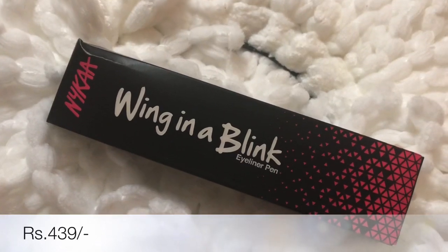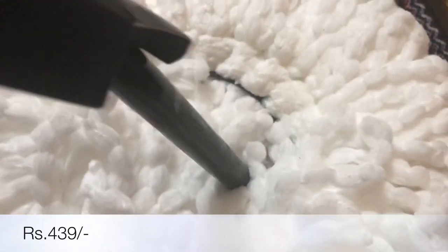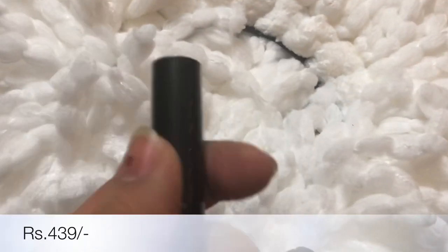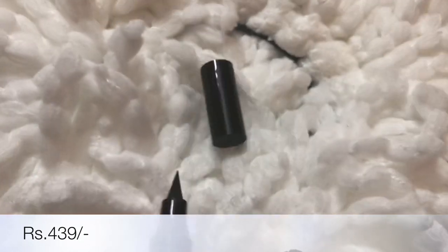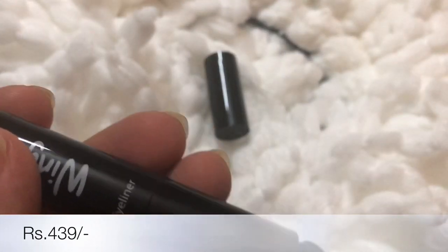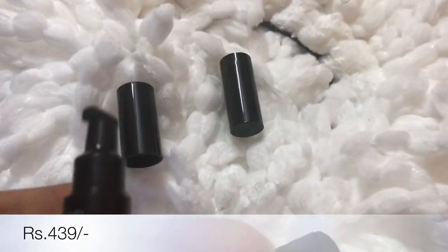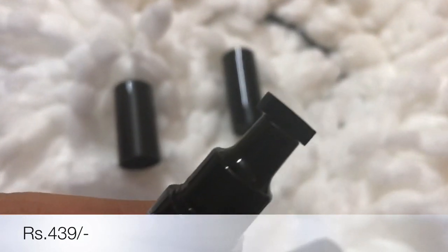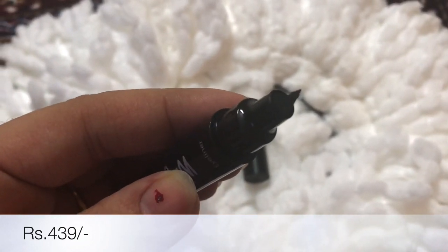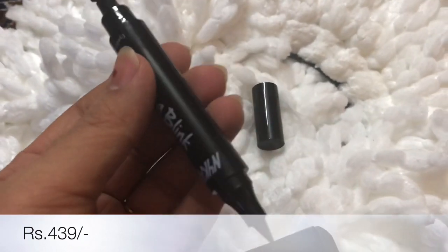Next I have bought the Wing in a Blink Eyeliner from the brand Nykaa. It comes in a big fat tube. It has two openings at both ends — one end has a pointed tip, and the other end is like a stamp to create a wing eyeliner. You just put it on the liner area and stamp it. I haven't used it before, but I've heard great reviews about it.